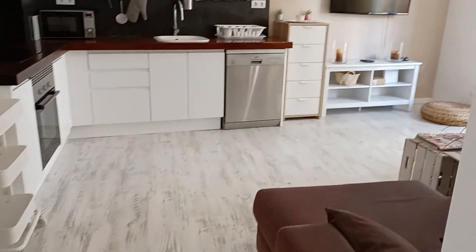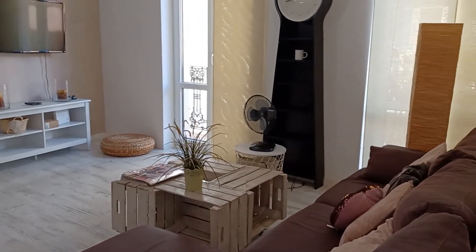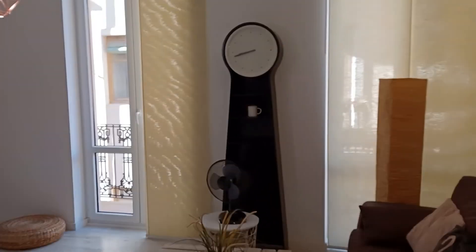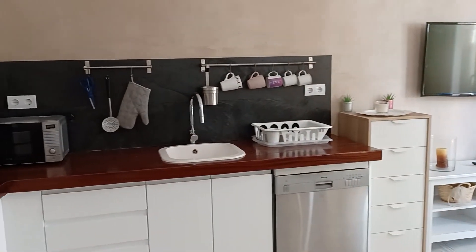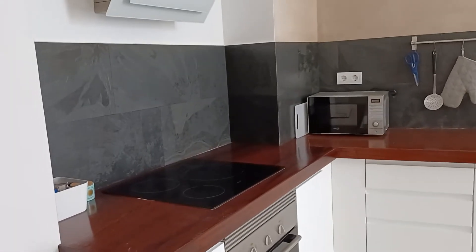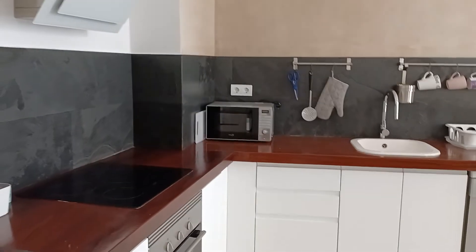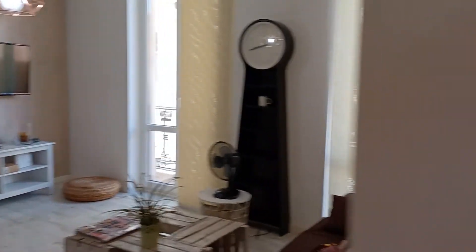We have this apartment in El Carmen which is simply beautiful. The apartment has been recently refurbished, as you can see everything looks new. We have two balconies right here, and the kitchen, which looks great. It's an open kitchen as you can see.